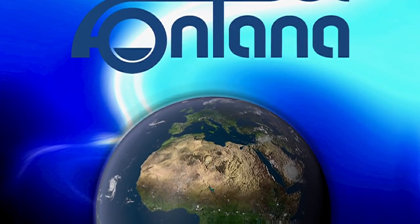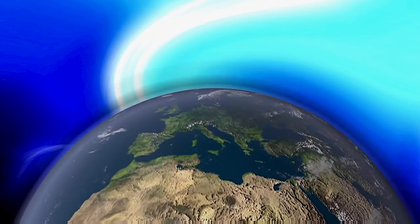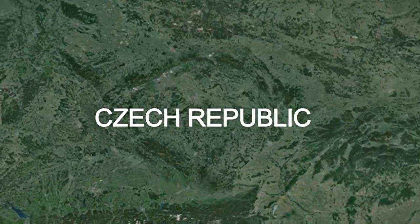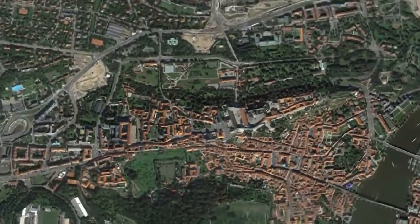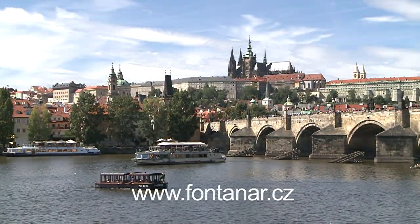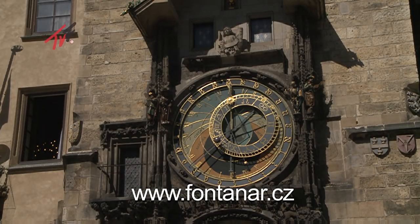We present Fontana R, the important producer and supplier of state-of-the-art technical equipment for water treatment plants. The company's products can be found on all five continents of the world. The company Fontana R is based in Central Europe in the Czech Republic, which is part of the European Union.